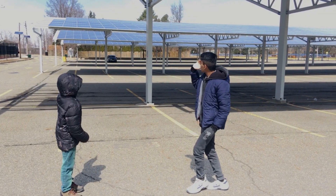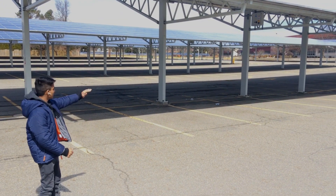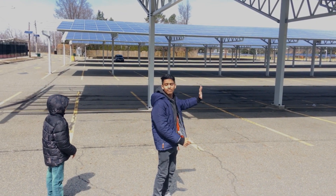It's a car parking at a school. As you can see, you can park the students here. This is a car parking on all sides.